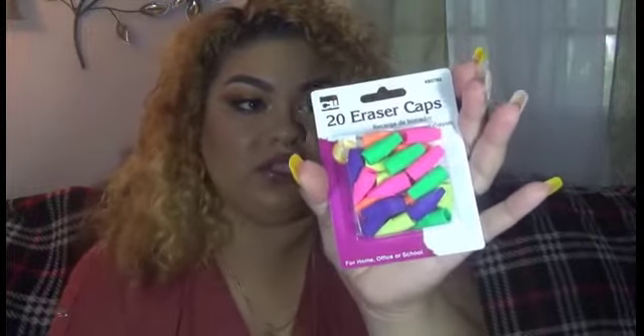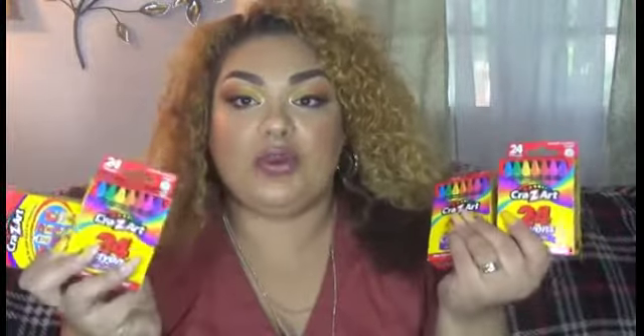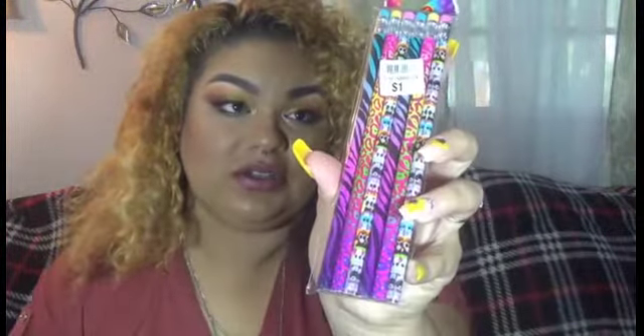As moms of little kids know, erasers go so fast on pencils, so I bought some extra erasers. The next thing is these crayons — they were only 25 cents each at Walmart, which I thought was awesome. I only got four for now but I'm planning to get more for my daughter's teacher. I also got some pens and highlighters — these were just a dollar. And this is a great find: a 64 gigabyte thumb drive for only seven dollars at Walmart.